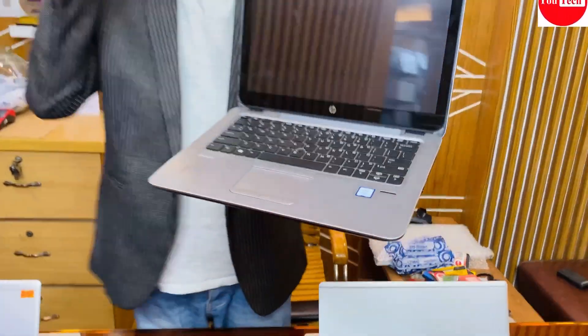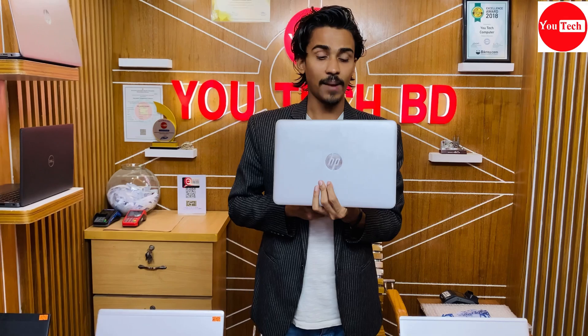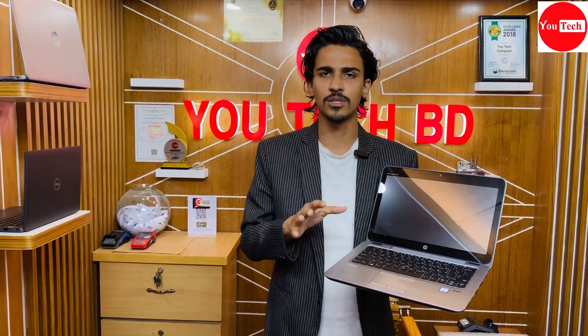HP EliteBook 820 G4 features an IPS panel touchscreen display. It comes with a 7th generation Core i7 processor, 8GB RAM, and SSD storage. This laptop can run premiere pro, Illustrator, and After Effects smoothly. It also features RGB graphics with good display color correction. The price is very reasonable for this configuration.